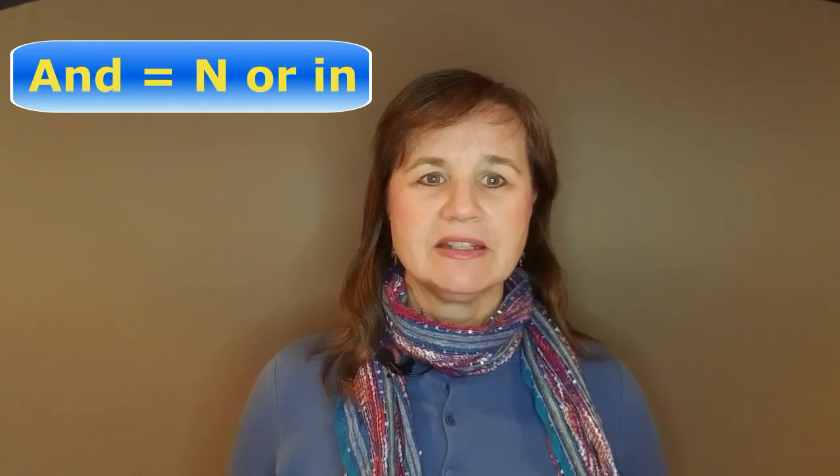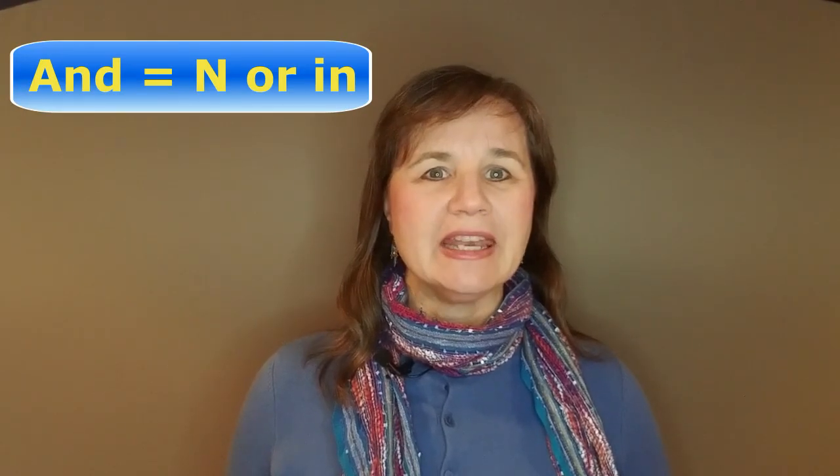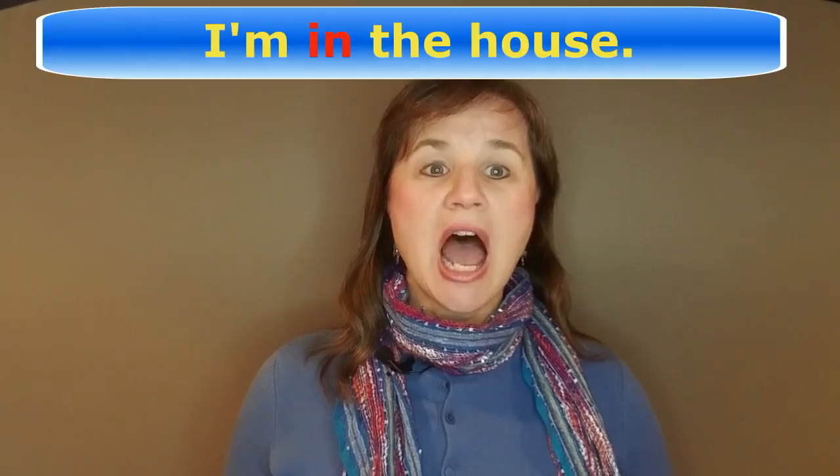Let me explain how the word AND is often reduced. It usually sounds like the letter N or the word IN, like in the sentence, I'm in the house.